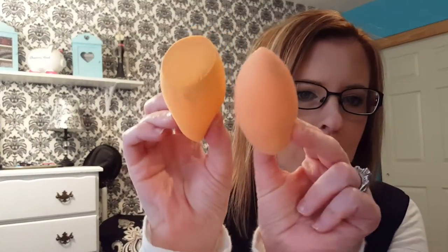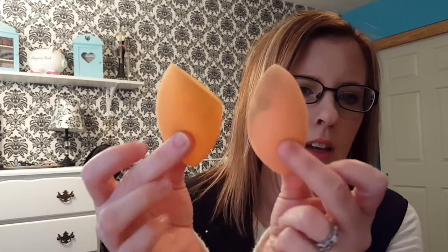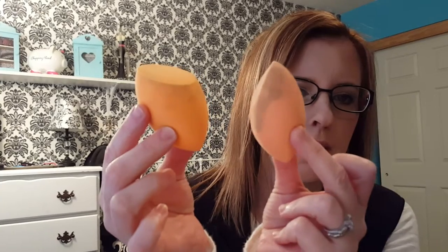I apply it with my Real Techniques makeup sponge, which I've actually found I like more than the Beauty Blender. This is my old one and you can see the difference — this one's still damp and this one is dry. This one is new and this one's old, so it gets bigger and it just makes your foundation look so nice.